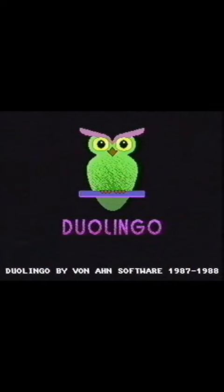What is Duolingo? Duolingo. Aww, look at that cute owl! Duolingo is software that helps you to learn a different language.